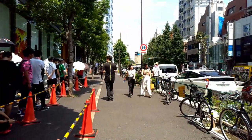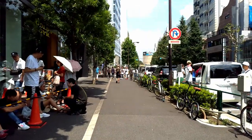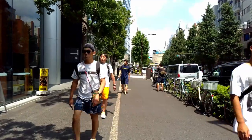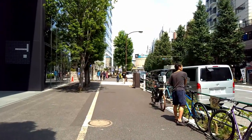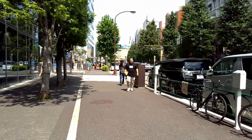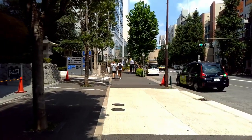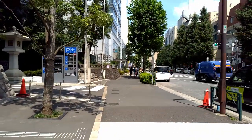Oh wow, they are making a queue for the gym. Wow, ASICS! Yeah, you are right — they are all for the ASICS store. And this was the entrance of the shrine on the other side.